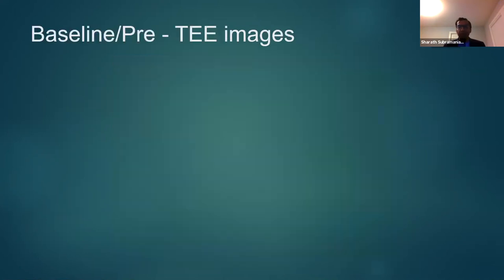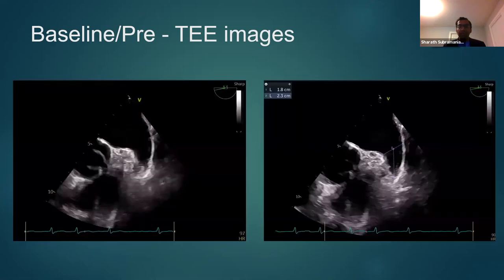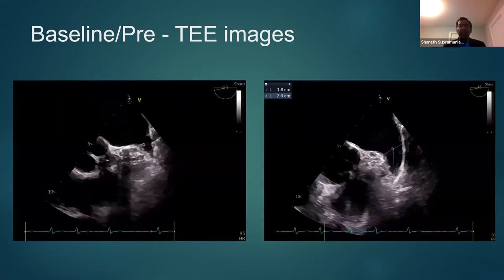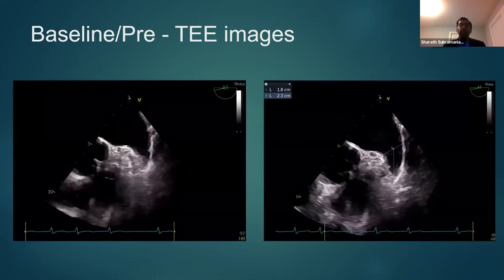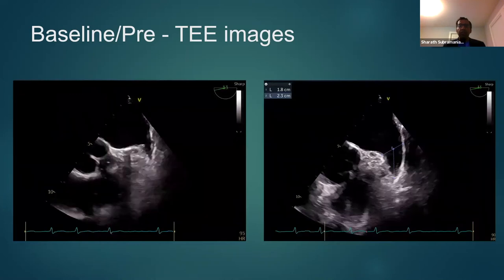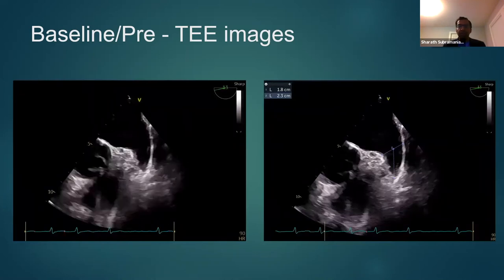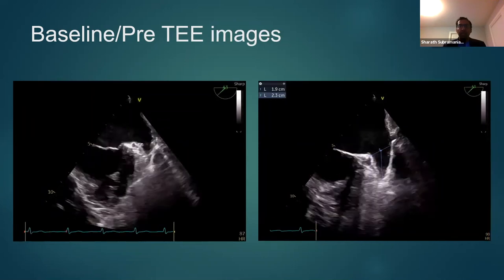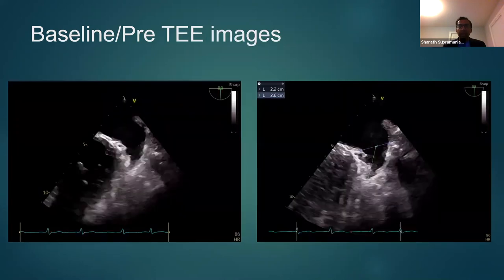TEE is used for both baseline pre-procedure assessment of the appendage and at the beginning of the Watchman device implantation. The TEE images are done precisely at four angles — at 0 degrees, 45 degrees, 90 degrees, and 135 degrees — in which you measure both the depth of the appendage and also the neck of the appendage. Here you can see it is done at approximately 0 degrees, 45 degrees, 90 degrees, and 135 degrees.